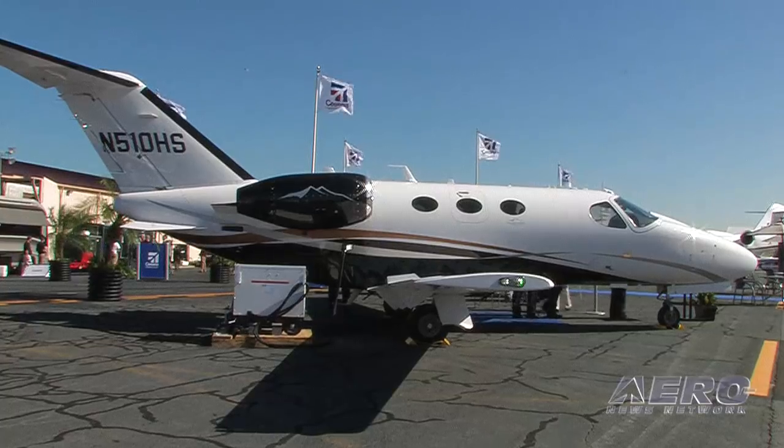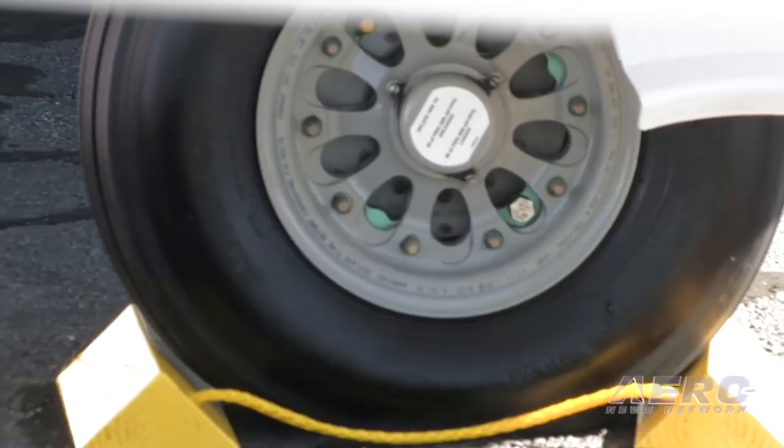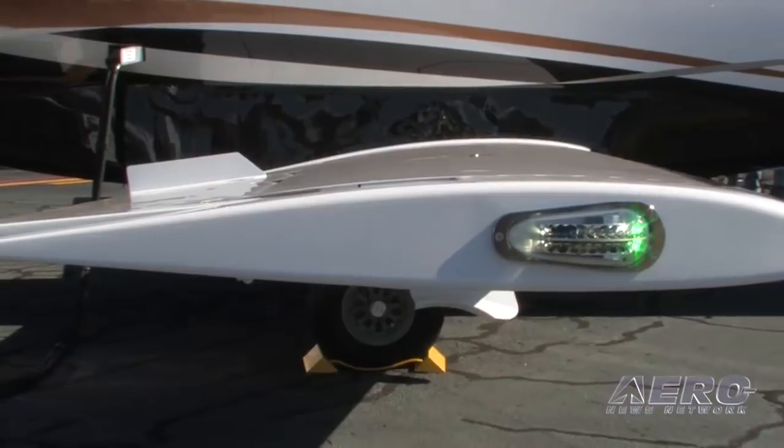That includes things you're going to use every day — not necessarily warranty items, but really beyond that. So brakes, tires, those type of things are included in the parts program.